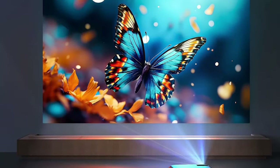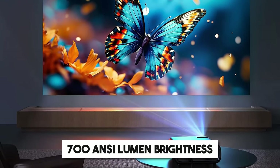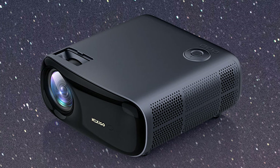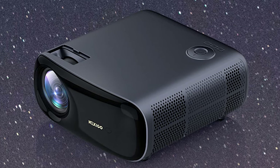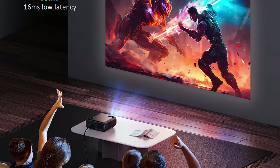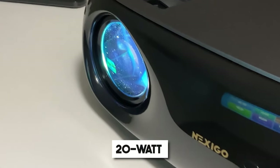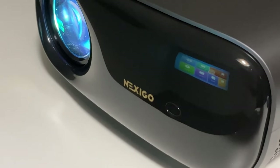The Nexigo PJ40, with its 1920x1080 pixels resolution and 700 anti-lumen brightness, delivers sharp and clear images, making your favorite movies, games, and presentations come to life in vivid detail. The PJ40 has advanced image correction features that can be calibrated for color accuracy in D75 with DE less than 3. It comes with powerful 20-watt speakers that deliver rich, immersive sound, enhancing your viewing experience.